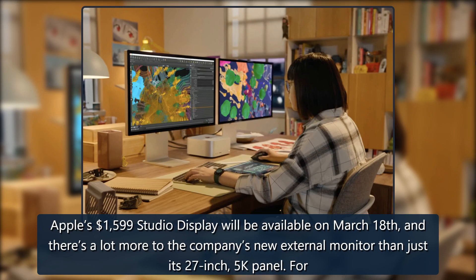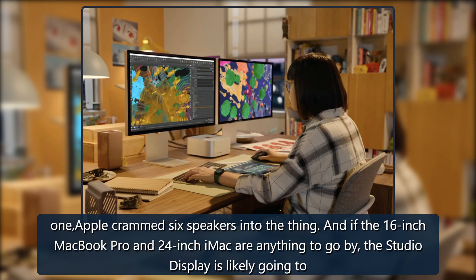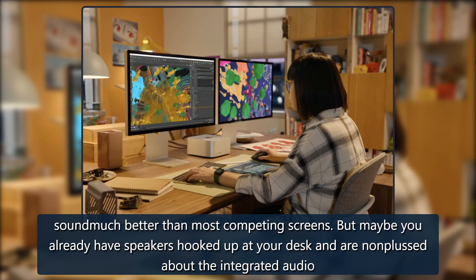Apple's $1,599 Studio Display will be available on March 18th, and there's a lot more to the company's new external monitor than just its 27-inch 5K panel. For one, Apple crammed six speakers into the thing. And if the 16-inch MacBook Pro and 24-inch iMac are anything to go by, the Studio Display is likely going to sound much better than most competing screens.